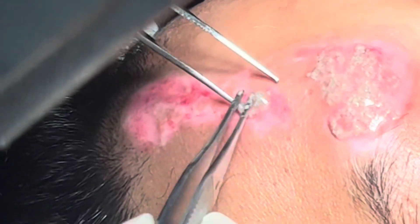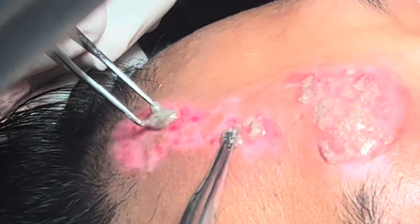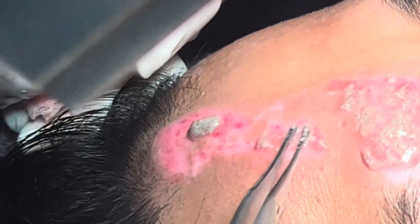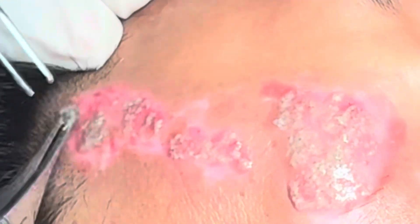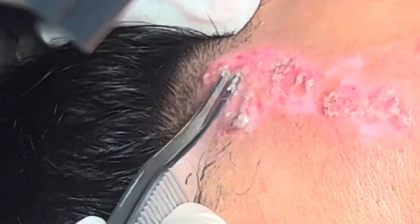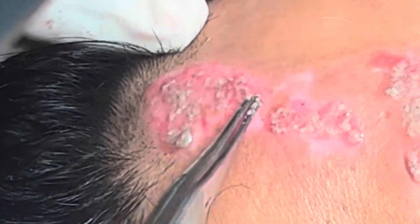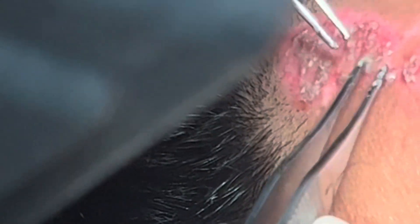That is the whole advantage of melanocyte transplant — we can harvest a smaller graft piece and cover a larger area with the help of cells. Once the graft is taken, we trypsinize the graft and centrifuge the material. You can see the melanocyte material being spread on the raw area, and thereby these cells get implanted there.